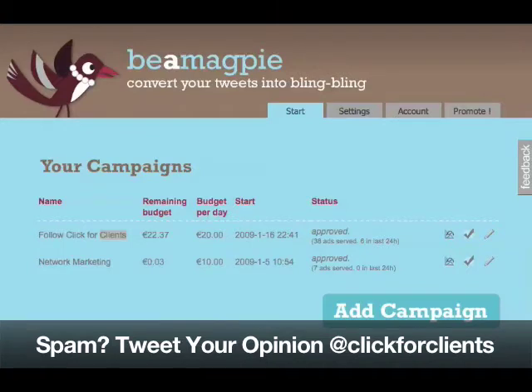If you want to, if you're a Twitter user, you can sign up and let people post their little ads on their Twitter accounts to their followers.